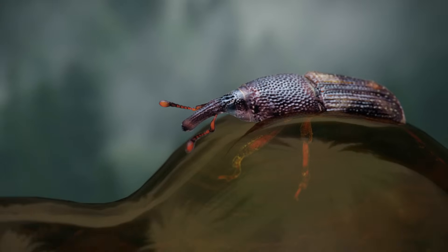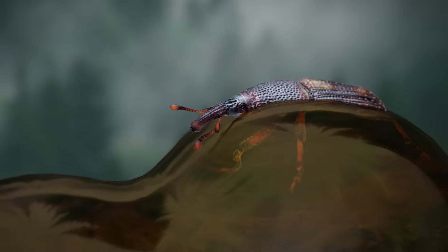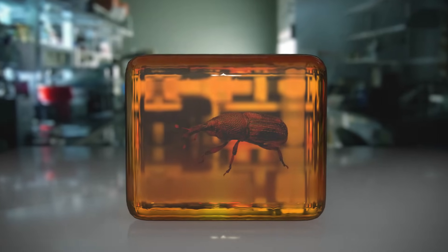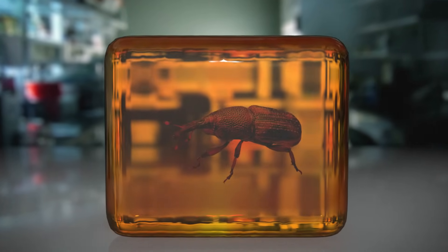So if DNA becomes unreadable in less than 6.8 million years, how the heck do we have DNA from a weevil that's 120 million years old? Well, it turns out that ancient weevil DNA wasn't actually from an ancient weevil. And the problem was in the methodology.